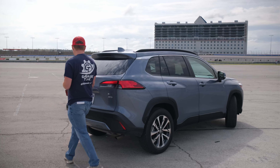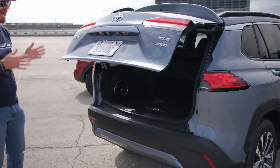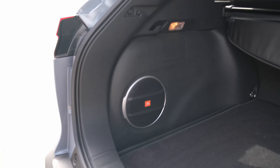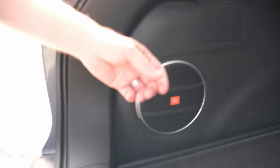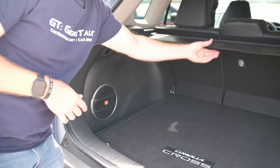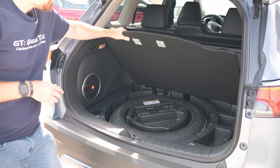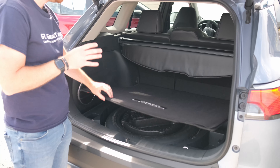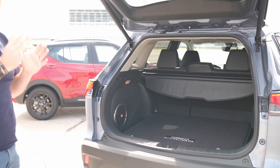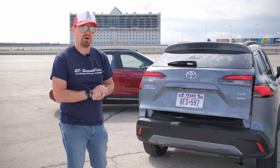Moving back here to the rear, on this XLE trim you get a power operated hatch with a 60-40 split bench, a cargo shade to hide things, and underneath your floor you do get a spare. No additional storage there, but that's enough for the outside of these two — let's hop inside and see what makes each one unique.